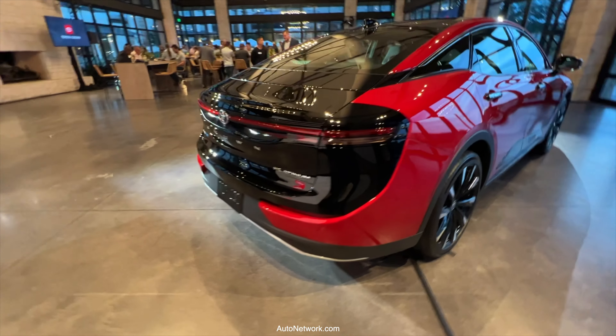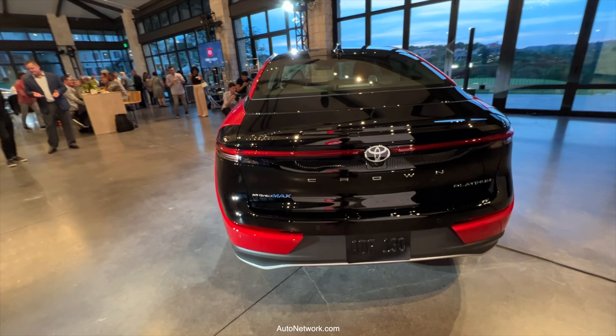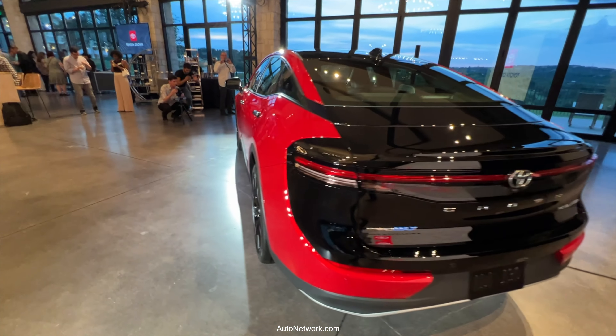The rear camera has a washer, there's a spare tire, and you have adaptive variable suspension.